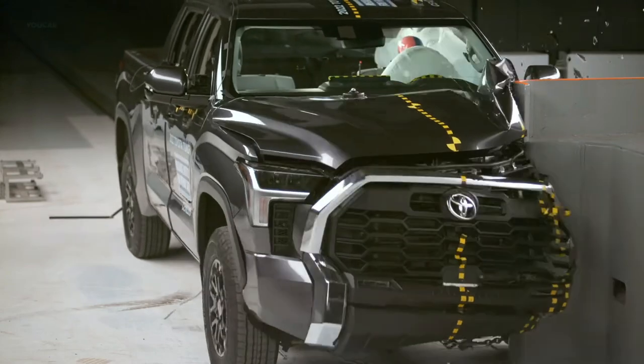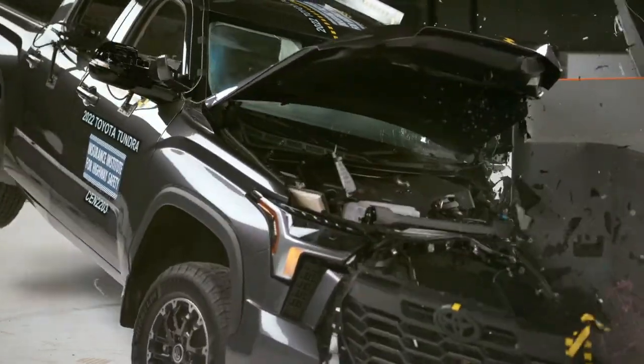If you want our take on the 2022 Tundra, check out the MotorOne.com video review below.